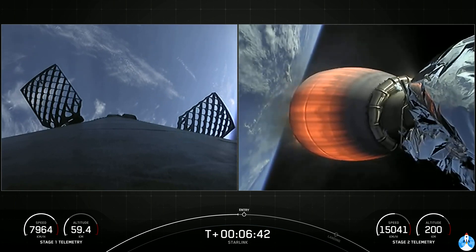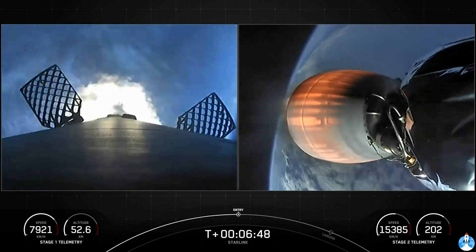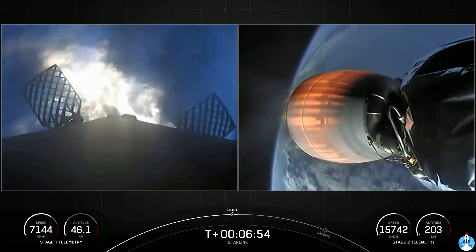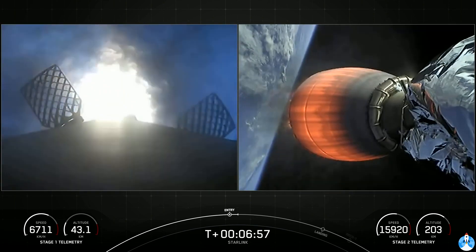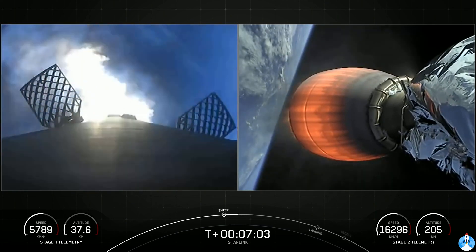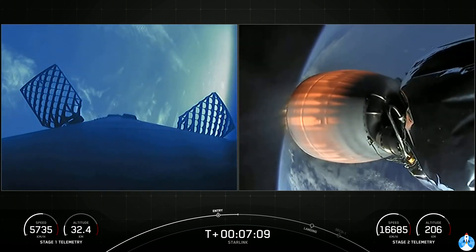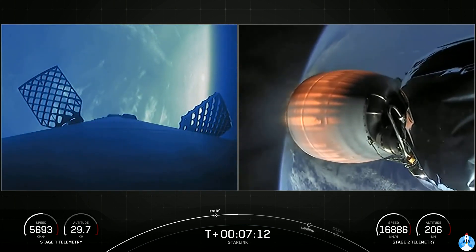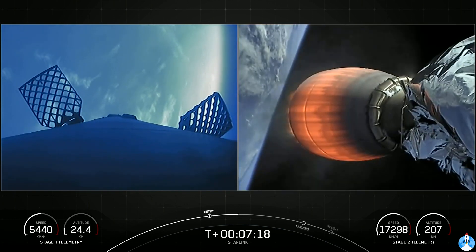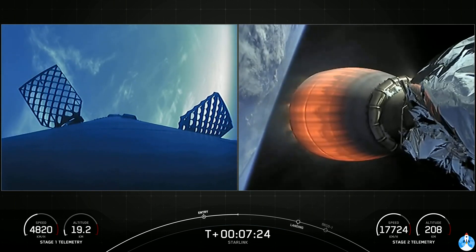Stage 1 FTS is safe. Stage 1 entry burn startup. We did have the start of our Stage 1 entry burn — you can see on those live views that's a three-engine burn of the Falcon 9 first stage. Both vehicles are following nominal trajectories. Stage 1 entry burn shutdown. We did have a successful Stage 1 entry burn, and Stage 2 is continuing to look good with our Starlink payload.